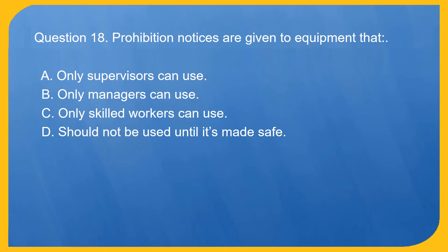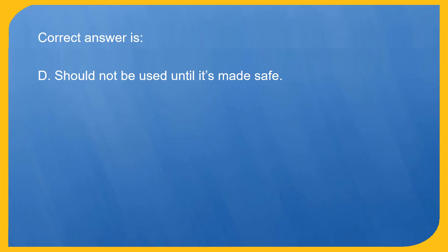Question 18. Prohibition notices are given to equipment that: A. Only supervisors can use. B. Only managers can use. C. Only skilled workers can use. D. Should not be used until it's made safe. Correct answer is D. Should not be used until it's made safe.